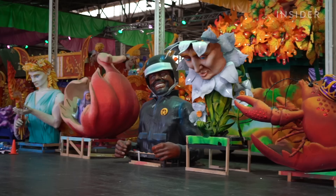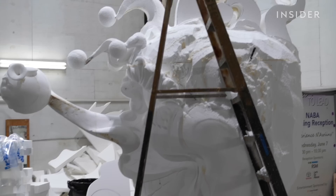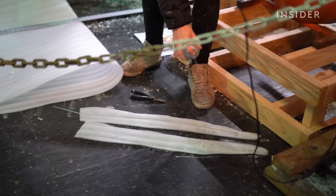Step one of the process is sculpting new styrofoam props. All new styrofoam props begin with multiple sketches on sheets of styrofoam. They will sketch them out, cut them out, and then stack all those pieces together around a base that has some sort of armature or support beam coming through. When gluing styrofoam together, they use a spray insulation-type material called Great Stuff.